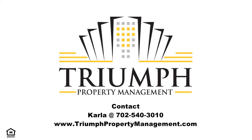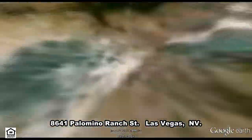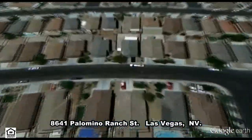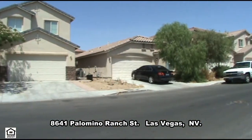Triumph Property Management in Las Vegas, Nevada presents a two-story house on 8641 Palomino Ranch Street in Las Vegas, Nevada.